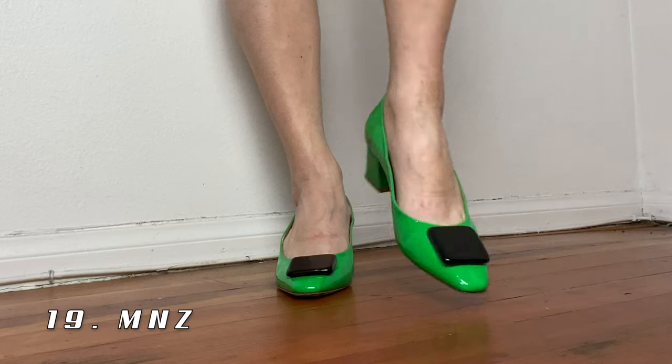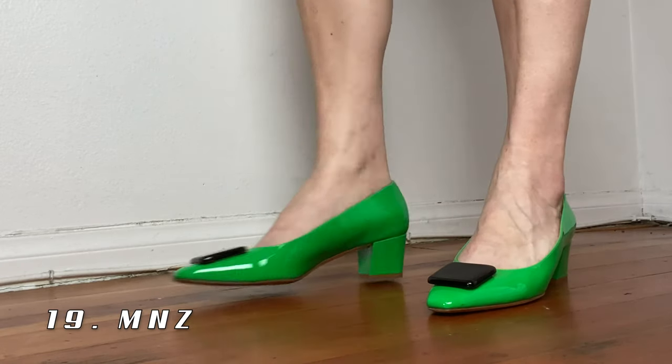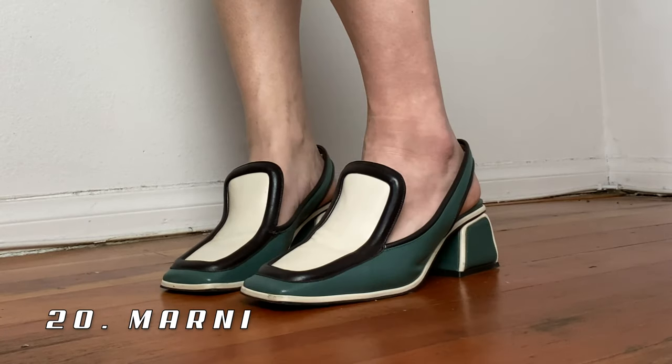And then one more pair of MNZ shoes — these green patent leather, very mod heels with a plastic buckle. Out of all the MNZ pairs, these are actually the least comfortable ones, but probably the coolest looking. They're kind of really hard, but I still love them because they're so fabulous.